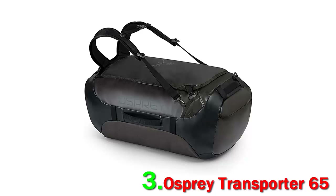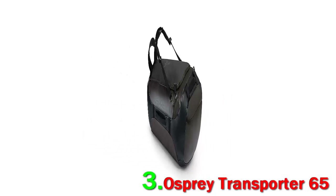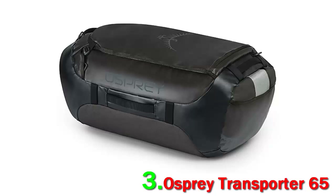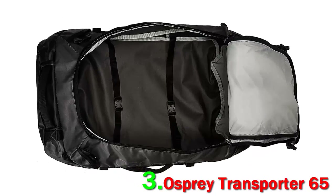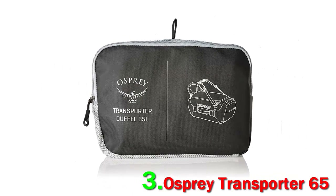Coming in at $150 for the 65-liter version, the Osprey Transporter is a touch more expensive than the Patagonia Black Hole and the North Face Base Camp. It's also slightly less durable than the Base Camp in terms of denier, and the lack of dedicated carry handles is a bit of an inconvenience.